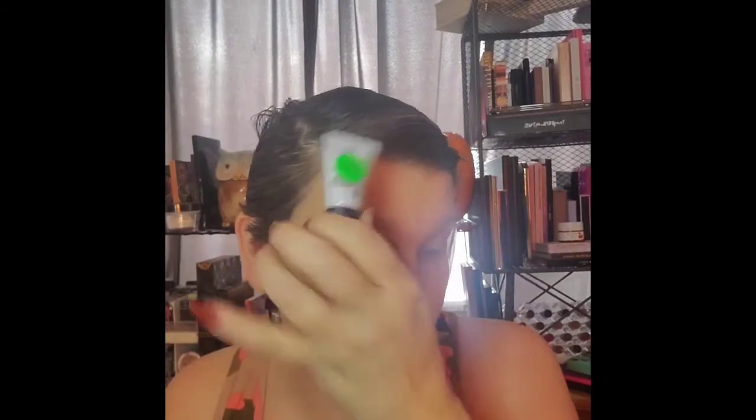Another empty was the Glam Glow Bright Eyes — it wasn't bad, but I didn't see any brightening. Actually I could see more darkness underneath than I wanted to. Last three empties: the MAC Strobe Cream — I saw no strobing whatsoever. A little goes a long way though — it took a while to use this up.